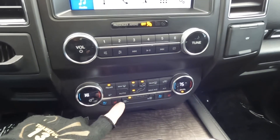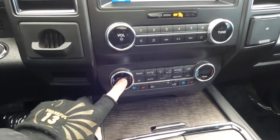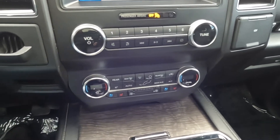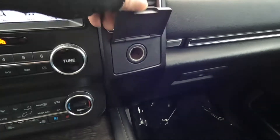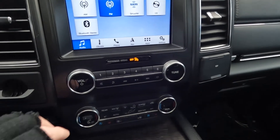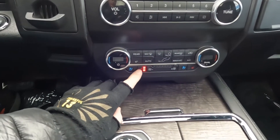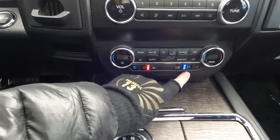Coming down here you have your comfort controls — turning that down so you can hear better. You also have heated and cooled front seats, a 12-volt power outlet, and additional stereo controls. Just making sure everything's working well.